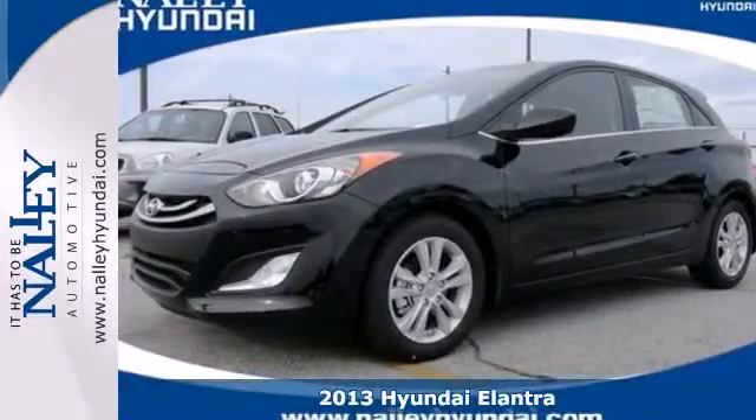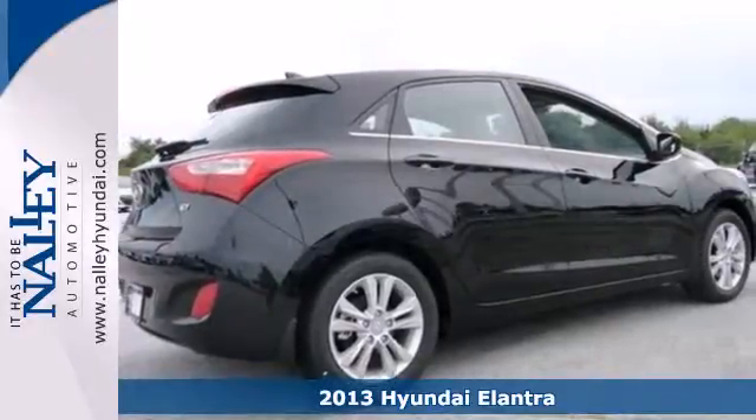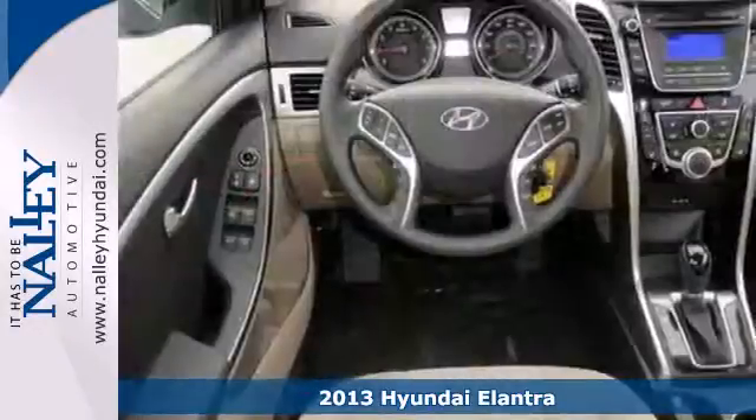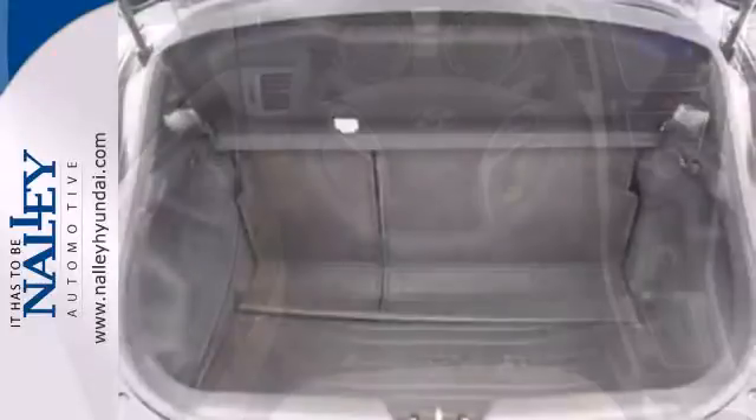Here's a 2013 Hyundai Elantra GT. What could be better than great utility, impressive gas mileage and top-notch European styling? You'll get it all in a package that's both fun and fresh.